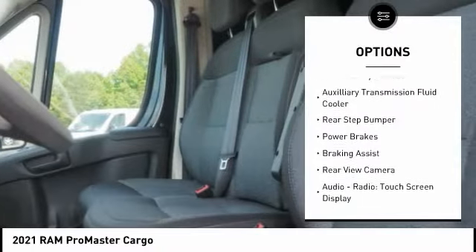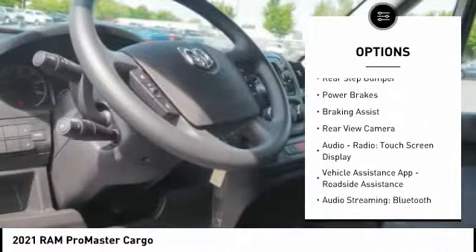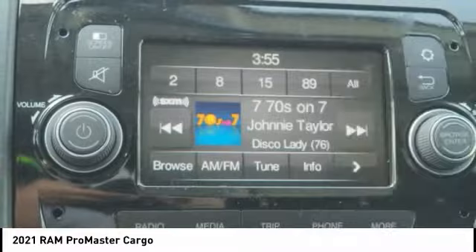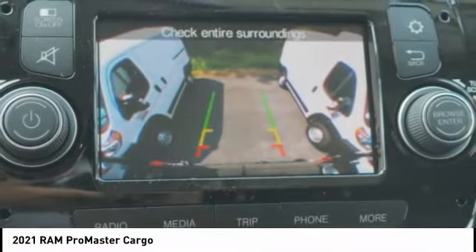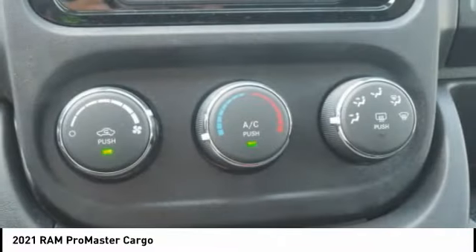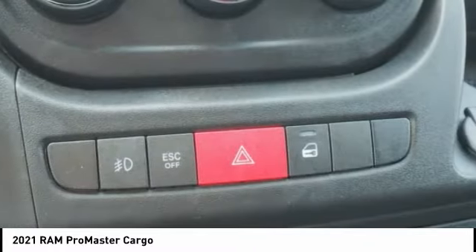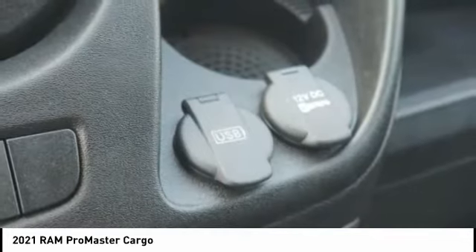Here are some of this vehicle's great options: traction control, stability control, roll stability control, auxiliary transmission fluid cooler, rear step bumper, power brakes, braking assist, rear view camera, audio radio, touchscreen display, vehicle assistance app, and roadside assistance.